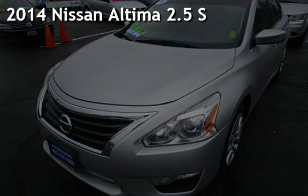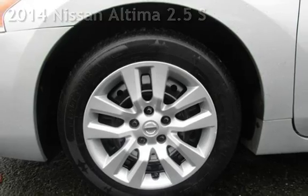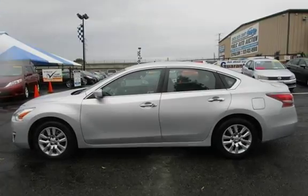Presenting a pre-owned 2014 Nissan Altima 2.5 S. This four-door sedan has a four-cylinder, 2.5-liter i4 engine, with front-wheel drive and an automatic transmission.